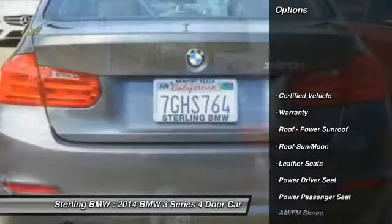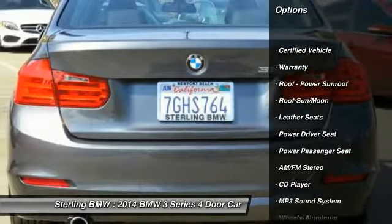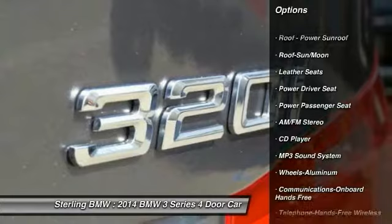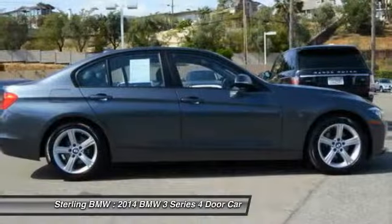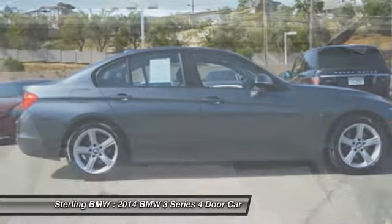Traction control, power passenger seat, anti-lock braking system, air conditioning, moonroof, Bluetooth wireless data link for hands-free phone, power steering, cruise control, floor mats, aluminum wheels.